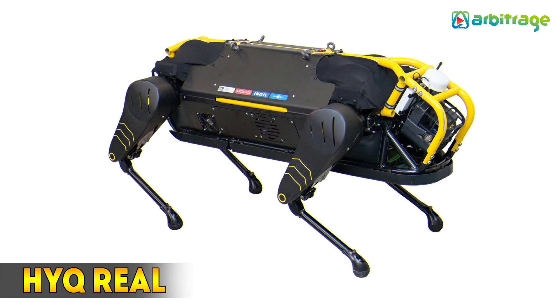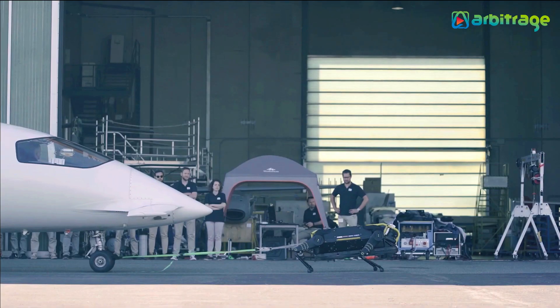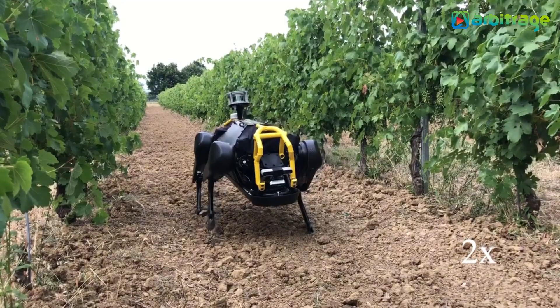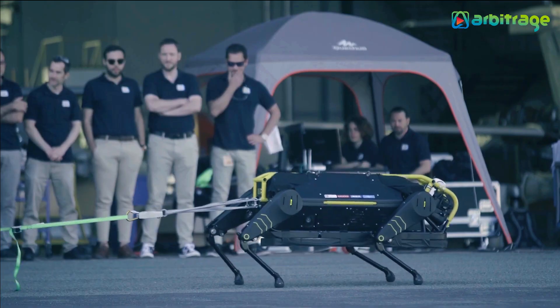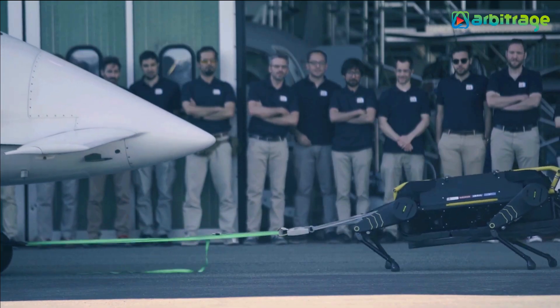Number 2: HyQ Real. It is a robust, high-performance robot manufactured in Italy by the Dynamic Legged Systems Lab company. It aims to adapt to a variety of applications including emergency response, agriculture, decommissioning, and industrial inspection. It is designed to navigate rough terrain and is protected by an aluminum roll cage and coated with Kevlar, fiberglass, and plastic. It measures 51 inches in length and weighs 286 pounds.